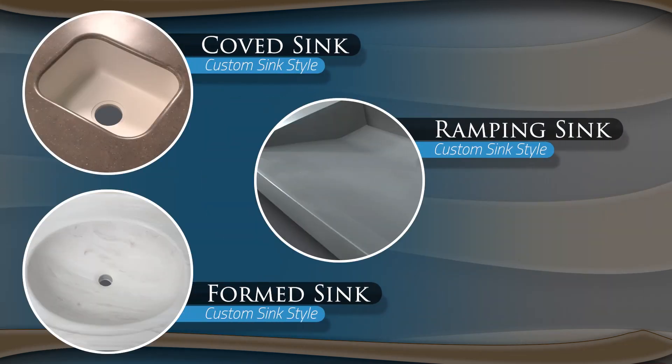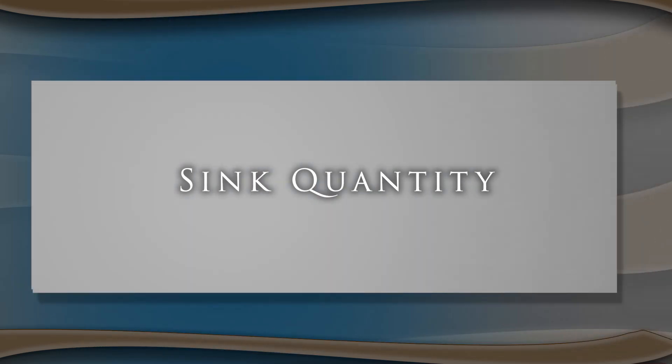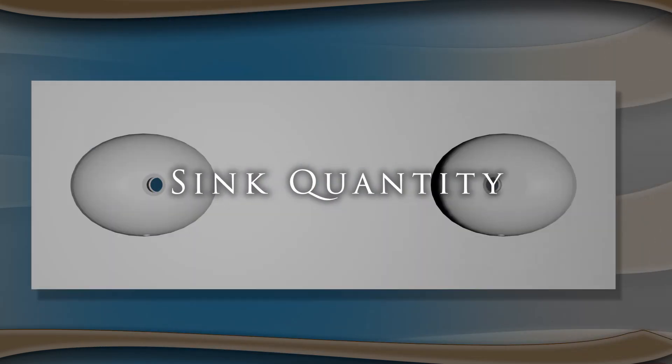You can also specify a sink style, size, and drain location, as well as a quantity and the exact sink positioning.